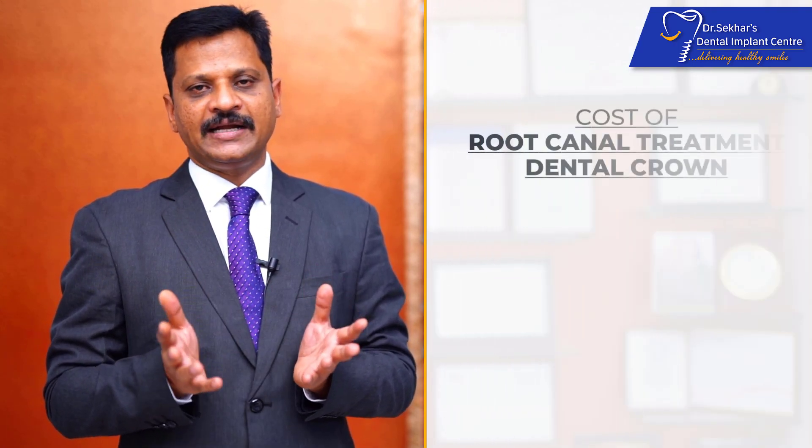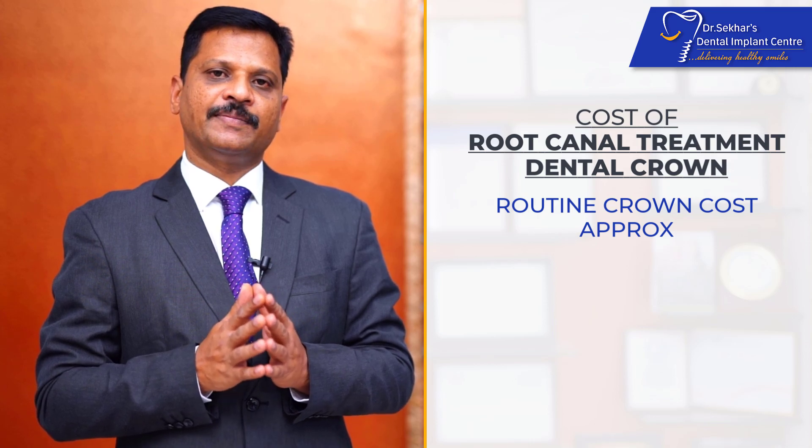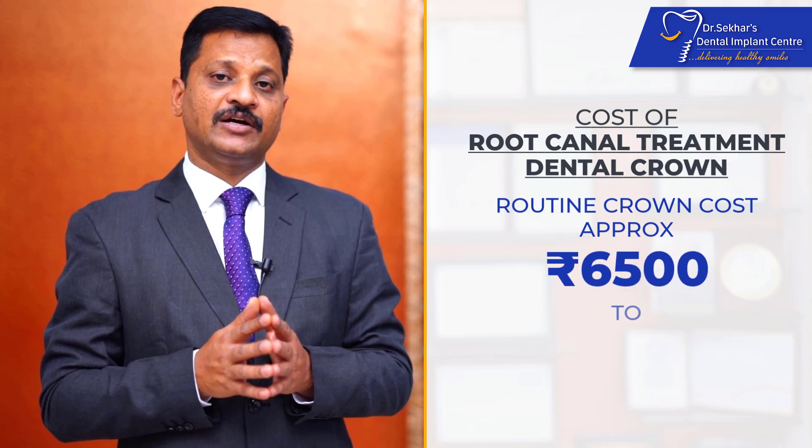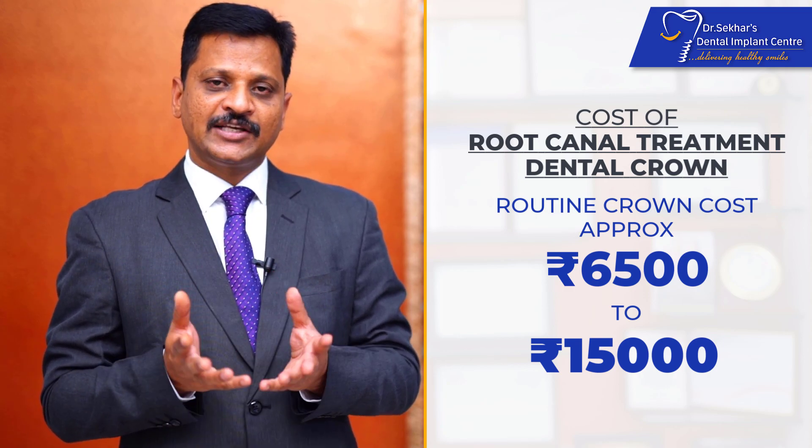The crowns placed on the root canal treated tooth will be charged separately. The charges for those crowns depend on the materials which are used. The routine crowns are usually charged approximately from 6,500 to 15,000, depending on the type of material and the choice of placement. So believe me, whatever amount of money you spend on saving the tooth with root canal treatment followed by a crown will be worthwhile, saving your tooth for an extended period of time. Thank you for watching.